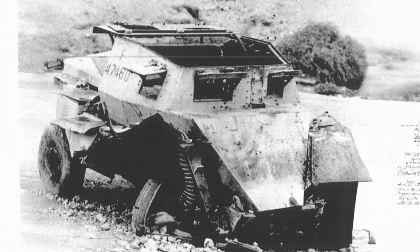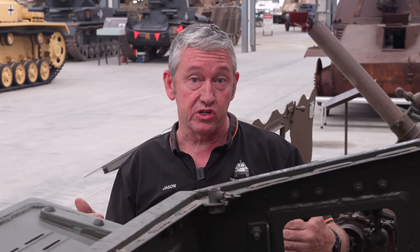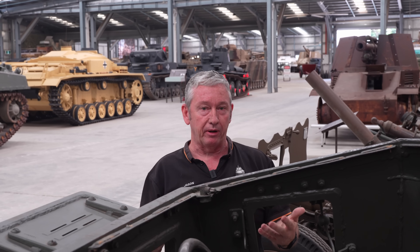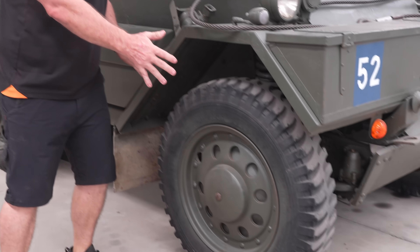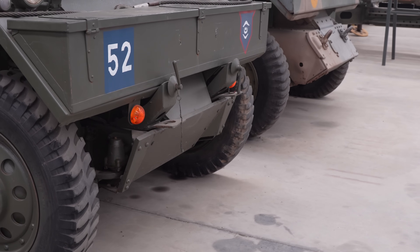Mark I A and B has four-wheel steering, with a turn radius of around about seven metres. The only problem with four-wheel steering is that for inexperienced drivers, it could cause problems when manoeuvring at high speeds. When we get into Mark II, we go from four-wheel steering to two-wheel steering, giving us a larger turn radius of about 11.58 metres.